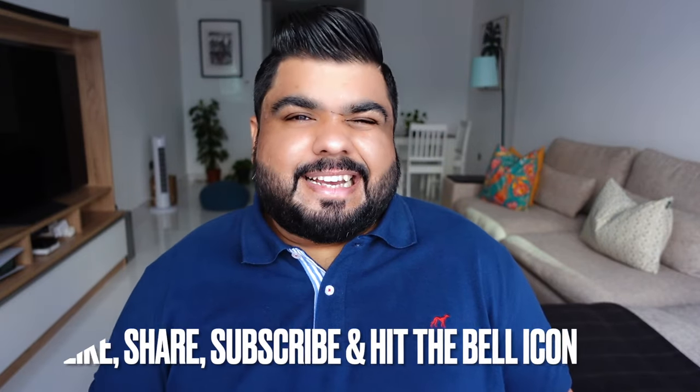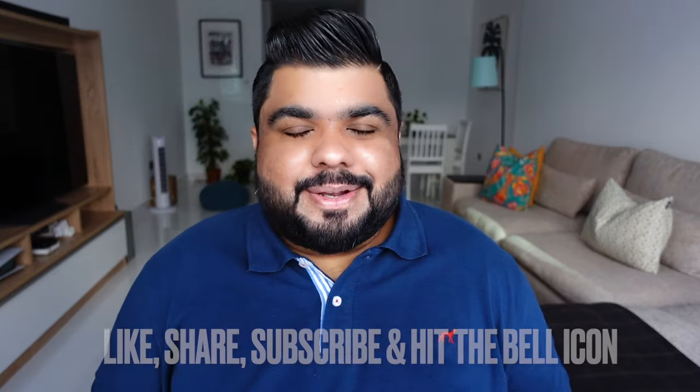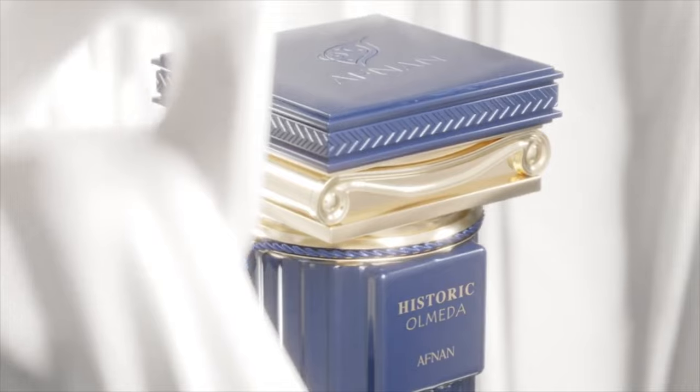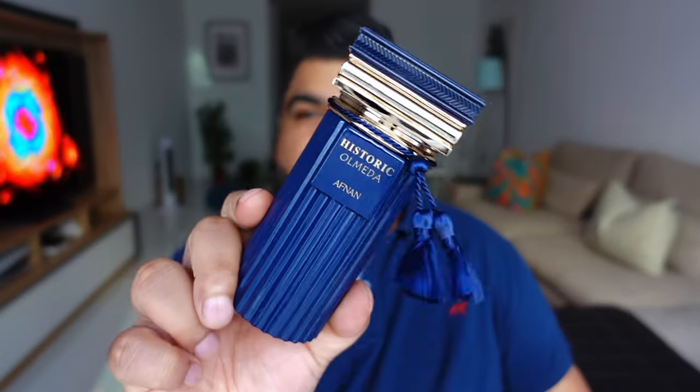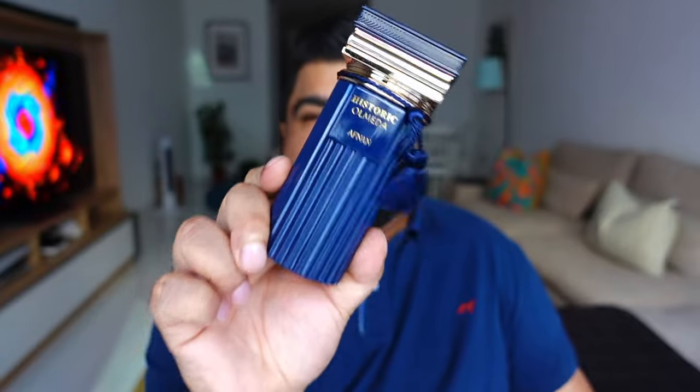So if you're not looking to spend the big bucks, looking to find amazing fragrances at great prices and are into Middle Eastern scents and alternatives, do consider hitting the like button, subscribing and even the bell icon. A few months back, Afnan launched the Historic series and I had one look at the bottle and I just knew that I had to have this one.